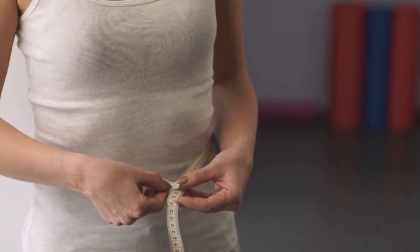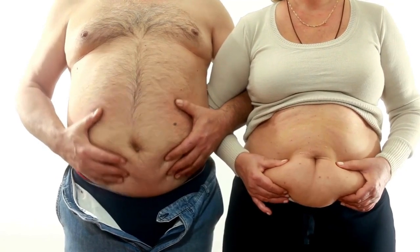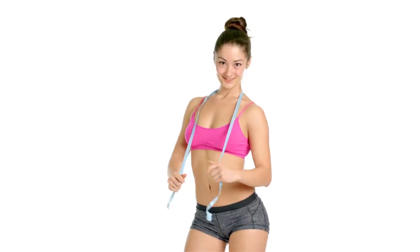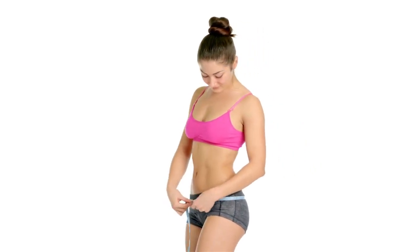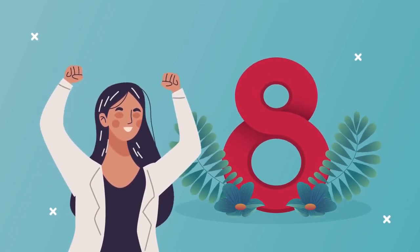We are going to explore the best waistline-slimming exercises and diet tips to help you get a thinner, snatched waistline. The human body is designed to store excess fat in the midsection, which is not just unhealthy but also unattractive. The good news is there are plenty of ways to lose inches off your waist. This video covers eight popular solutions for slimming your waistline.